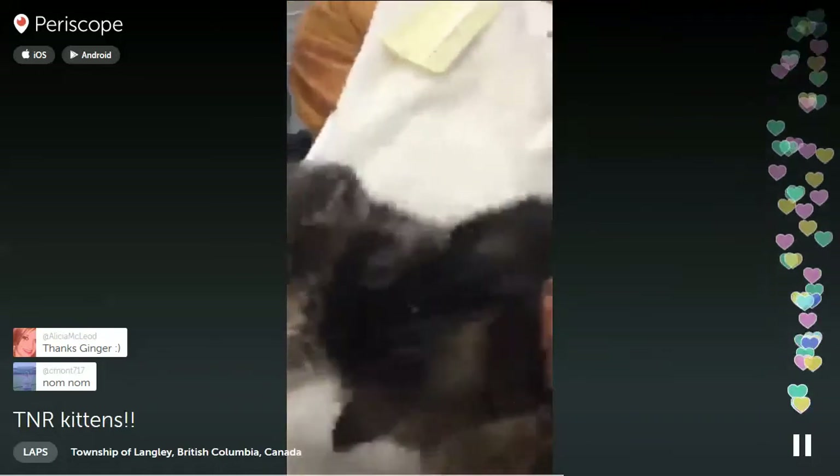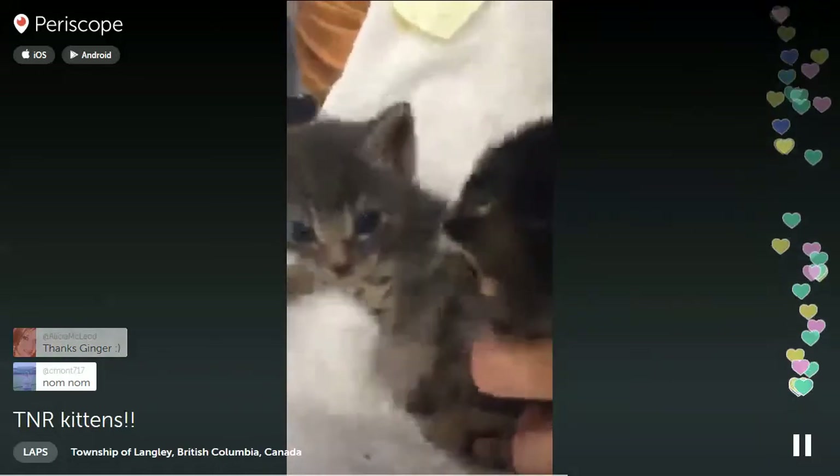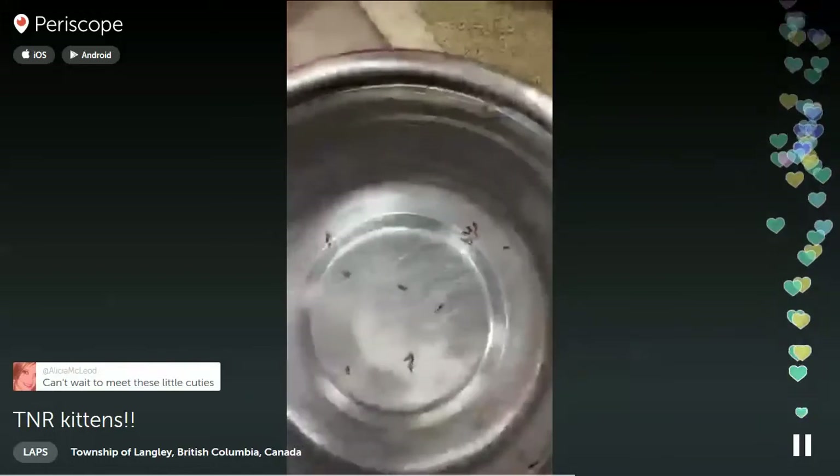Many fleas have given their lives today - met their demise. Well, these guys are still swimming. These are some big, hearty fleas. That's for sure - they've drunk a lot of kitten blood. They're thriving.